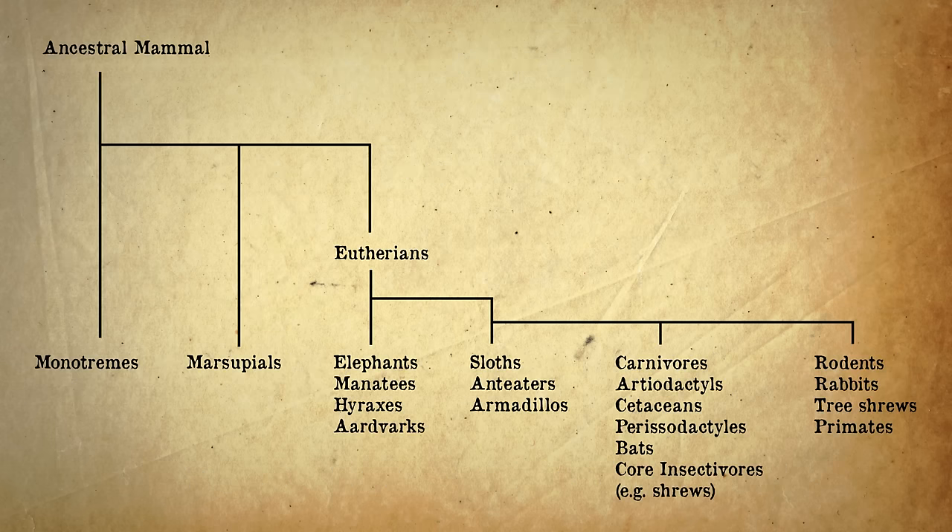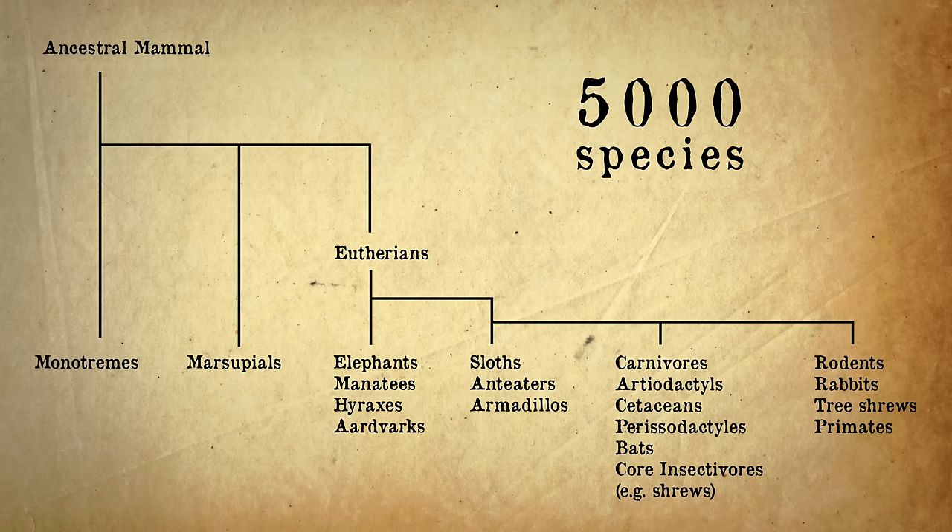Once inside a class — mammals, for example — different species are grouped together in even more detail. There are about 5,000 species of mammals, classified into three subclasses and about 26 orders.